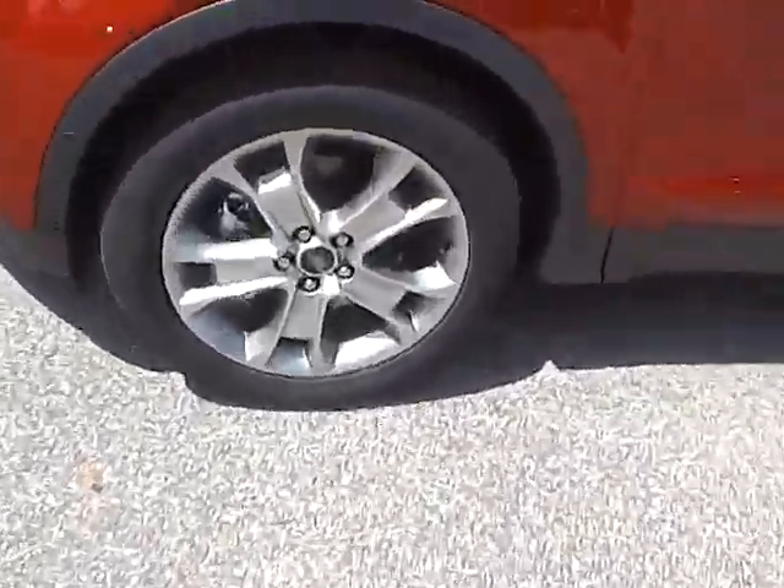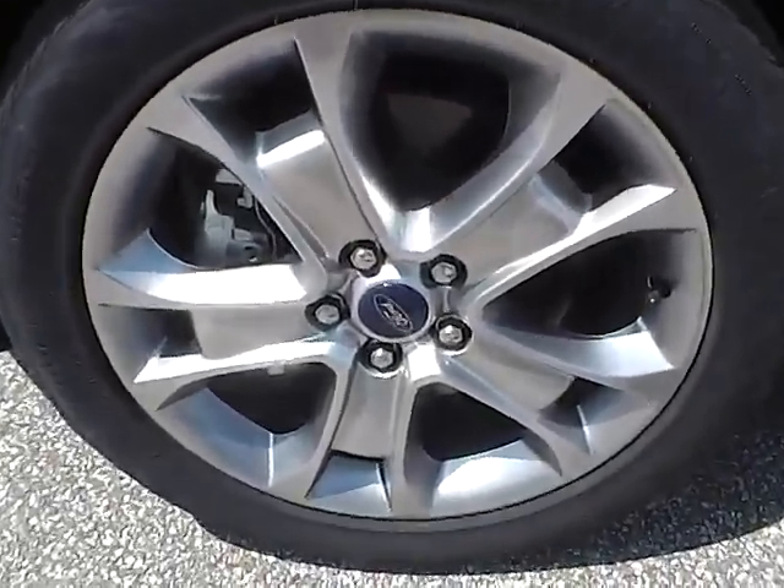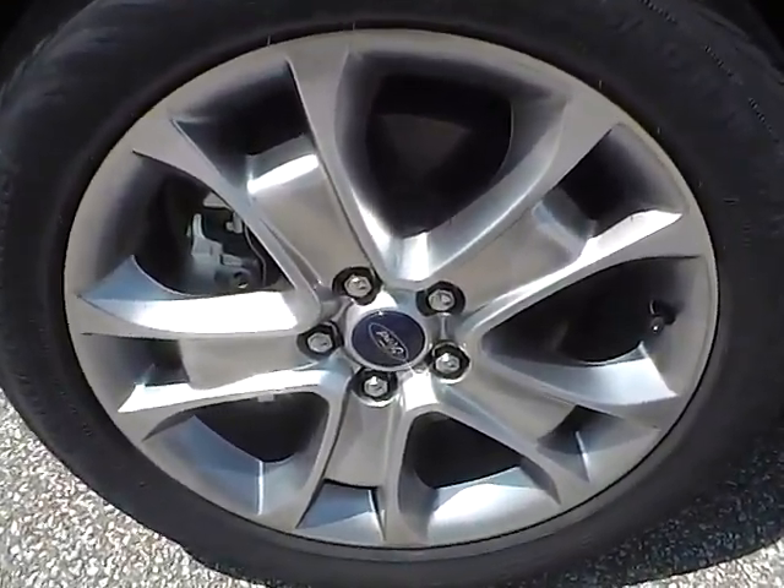Let's take a look at the exterior of the vehicle. Up front we have Continental tires on 18 inch wheels.